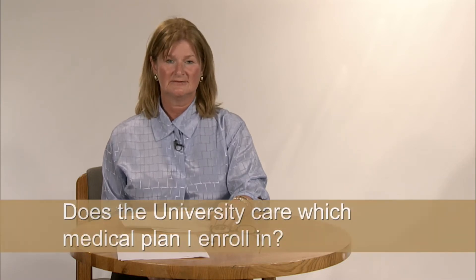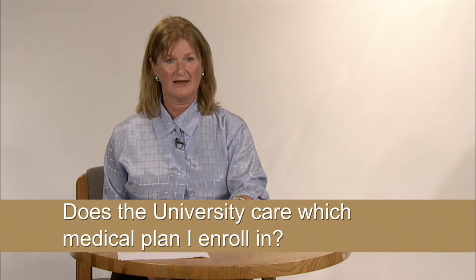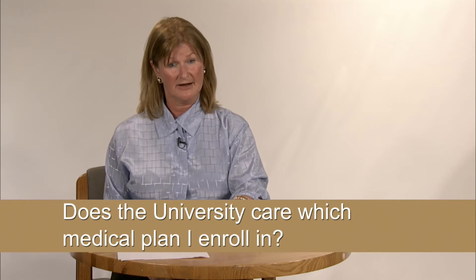Does it matter to the University which plan you enrolled in? The University offers two medical plans to provide employees choice and flexibility. The HDHP with HSA is our base medical plan. It offers lower per-pay contributions, but you pay more when you need care.